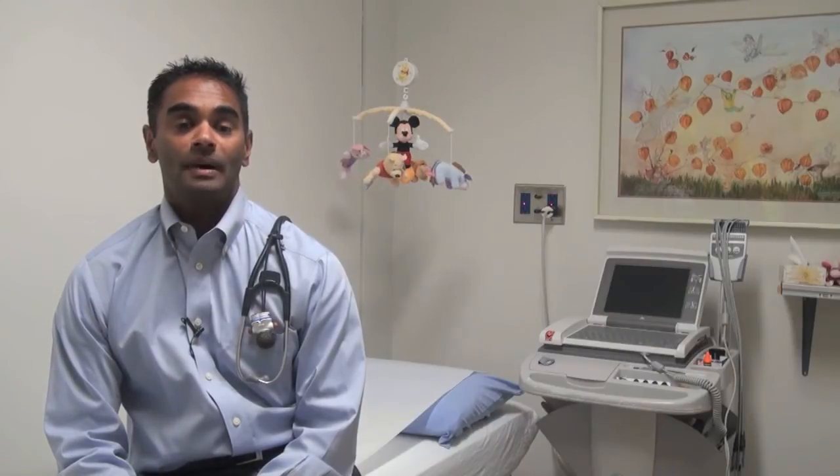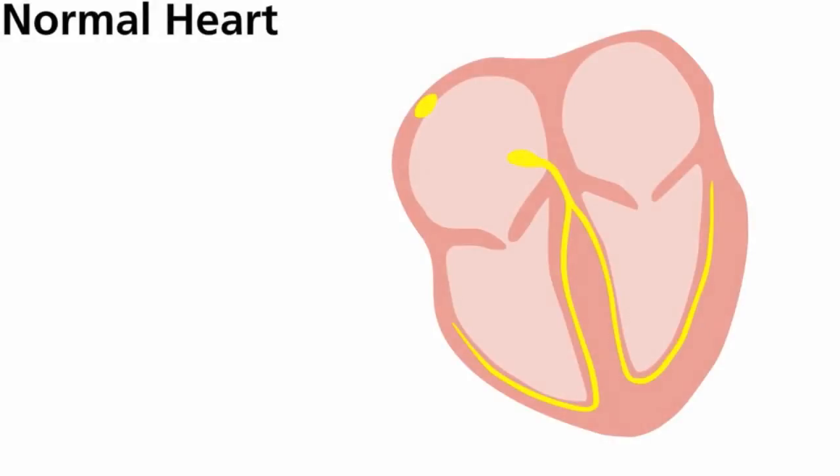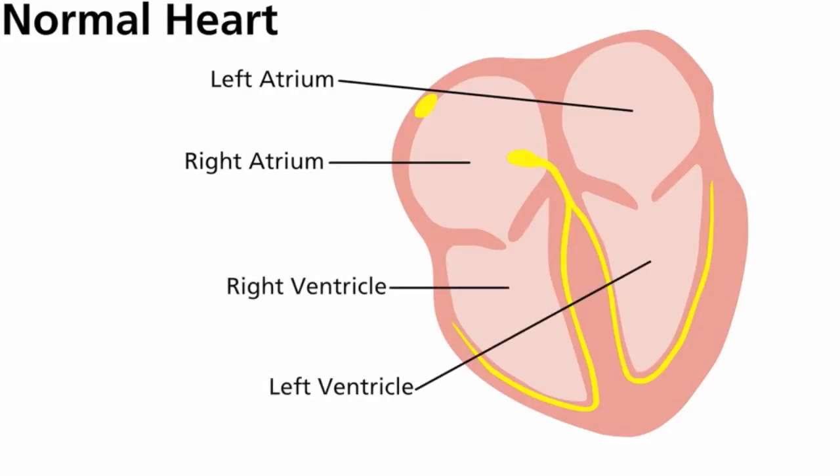We're going to tell you a bit about what causes Long QT Syndrome, and some of the treatment and management options. In order to understand Long QT Syndrome, one must first understand how the heart works normally. The heart has four chambers: two that collect blood, the atria, and two that pump blood, the ventricles.